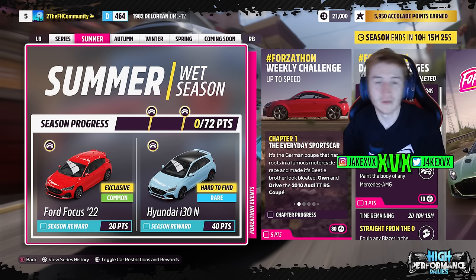For the first month there is one new car per week for the whole month. For summer, for 20 points we've got the first new car, the Ford Focus ST from 2022, and then for 40 points the Hyundai i30N.